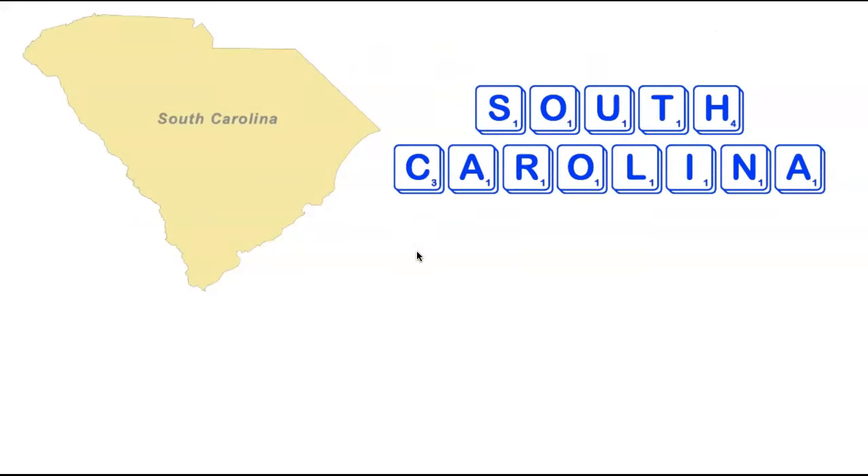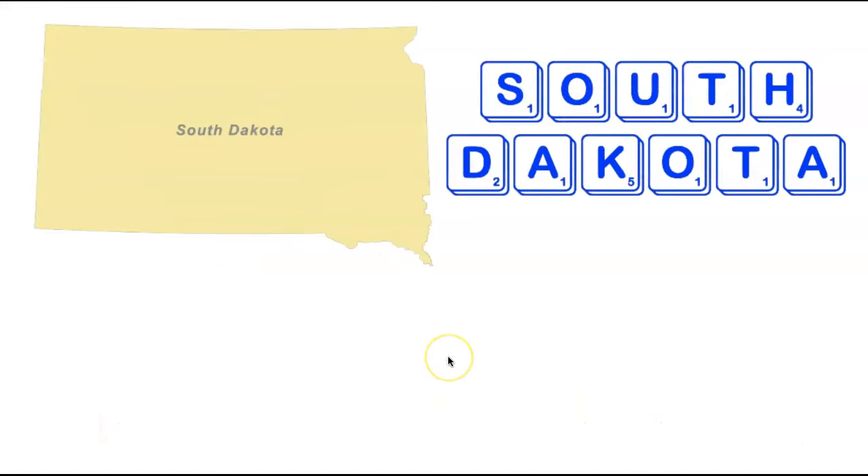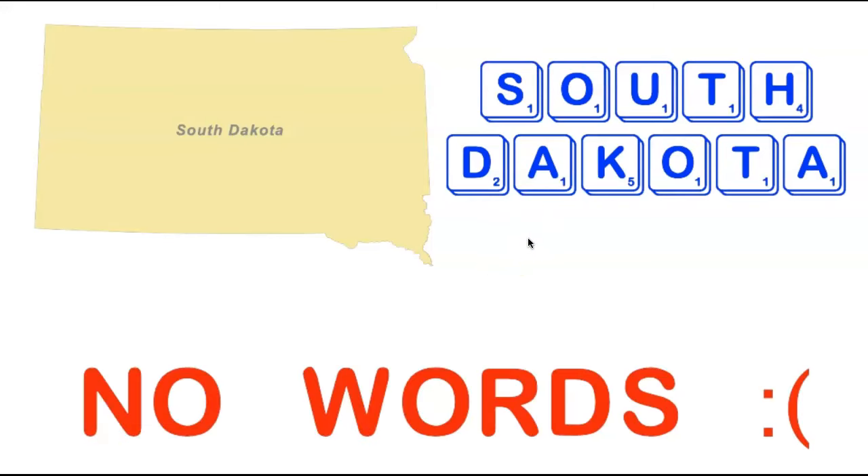We're heading back south to South Carolina. Recall that both states beginning with North — North Carolina and North Dakota — did not make any words. Let's see if it's the same for the South states. South Carolina indeed makes no words. And South Dakota, 11 letters long, just like its northern neighbor North Dakota, also makes no words. So all four states starting with North or South — both Dakotas and both Carolinas — do not make any words.